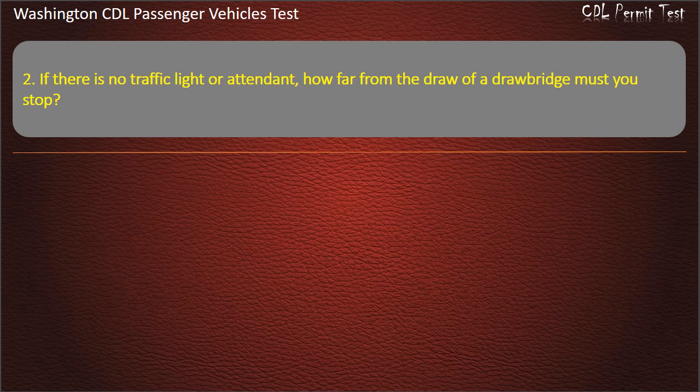Question 2. If there is no traffic light or attendant, how far from the draw of a drawbridge must you stop? 5 feet, 100 feet, 10 yards, or 50 feet. Answer: 50 feet.